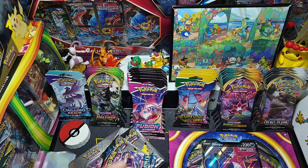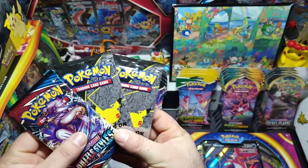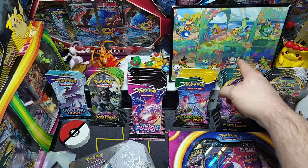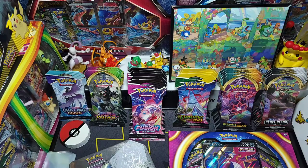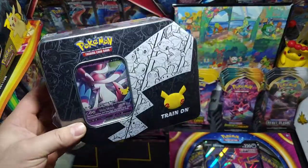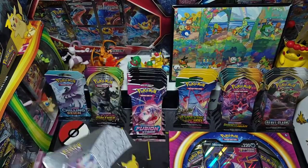All together with all those stores we got a good amount — Chilling Reign, Vivid Voltage, Fusion Strike, Evolving Skies, Darkness Ablaze, Rebel Clash. We even got a little bit of Celebrations. This was the tin I ordered with the Rowlet art card, so I finally got that and was able to get a nice little frame for it from Walmart. We also got a nice little Celebrations tin from Walgreens the other day.